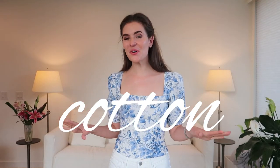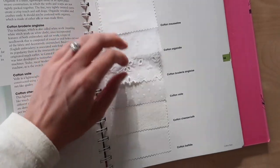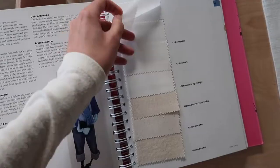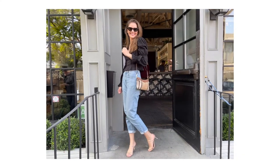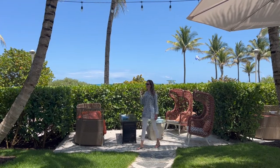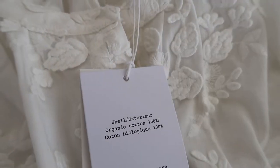We all know cotton, so I'll go over this one quickly. It is very breathable, but you also need to look at the weight of the fabric — think of a denim versus a classic cotton t-shirt. Both are made out of cotton, but denim is much more rigid and definitely not as breathable. Cotton is a really soft fabric and it is absorbent, but it doesn't dry as quickly as linen or silk. If you want to make the environmentally friendly choice, I would recommend buying organic cotton and not just regular cotton.